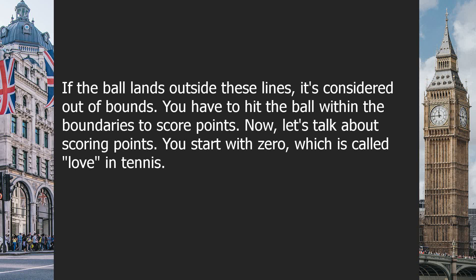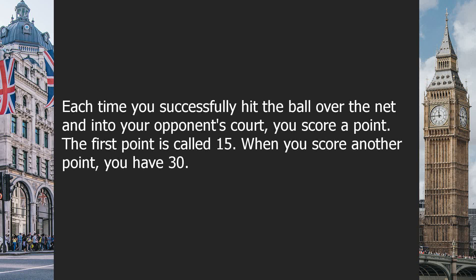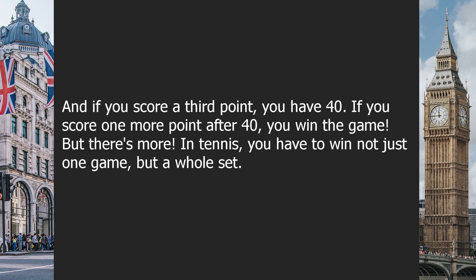Now, let's talk about scoring points. You start with zero, which is called love in tennis. Each time you successfully hit the ball over the net and into your opponent's court, you score a point. The first point is called 15. When you score another point, you have 30. And if you score a third point, you have 40. If you score one more point after 40, you win the game.